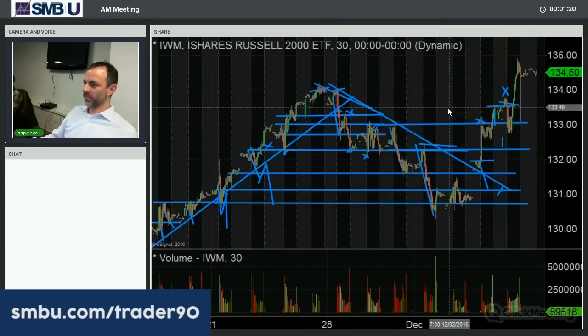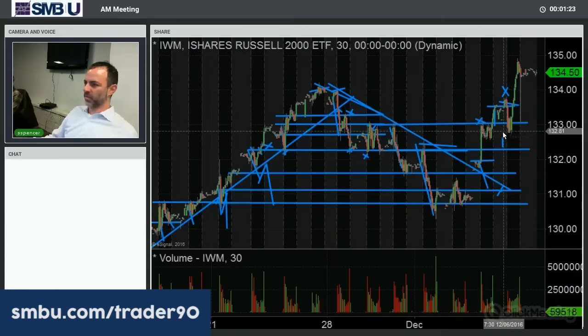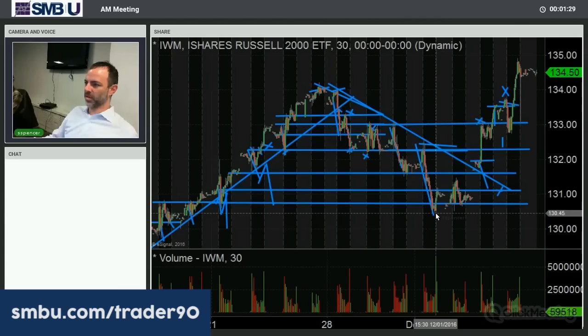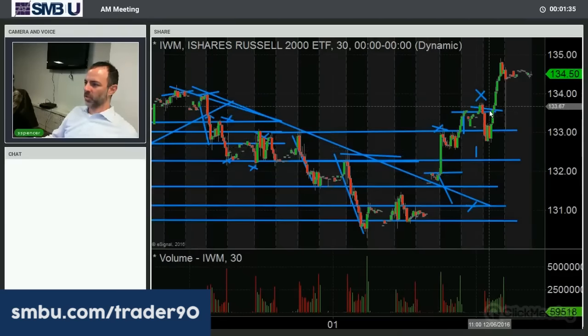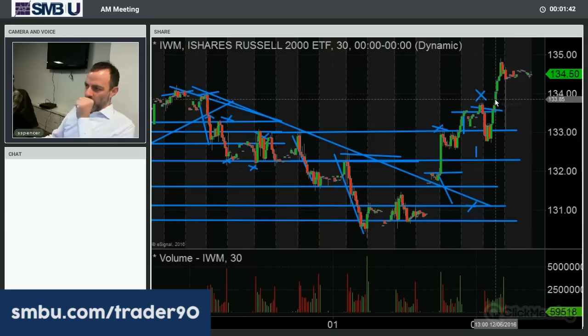IWM, after selling off right on the open — we've seen that a number of times — this day it did that on the open. We've seen some quick dropouts on opens. But this one reversed, got back up to the opening price, and once it took out that opening price and started to go up, that's when I actually got long. It went up another dollar from there.